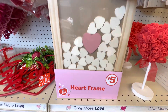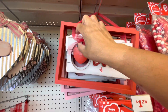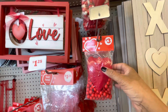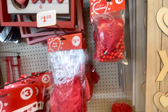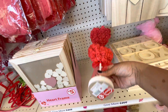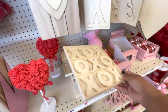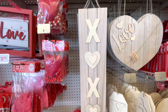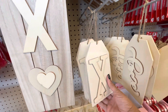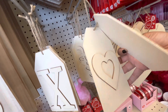Here's a heart frame for $5. This says Love. They have some six-foot beaded garlands here for $3, also one in red. Some rose petals — you get those for $3. And a lot of their wood items — they have signs that say XOXO, Love, X, and there's an O and an XOXO there somewhere. This says Love. These tags — there's one with a heart.